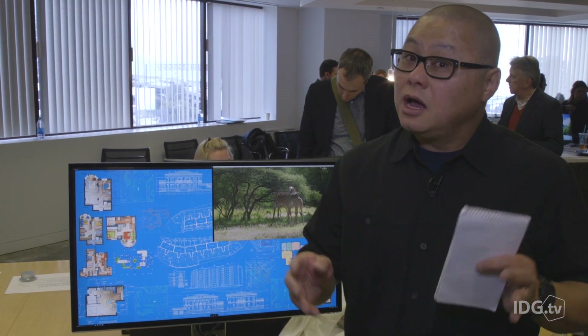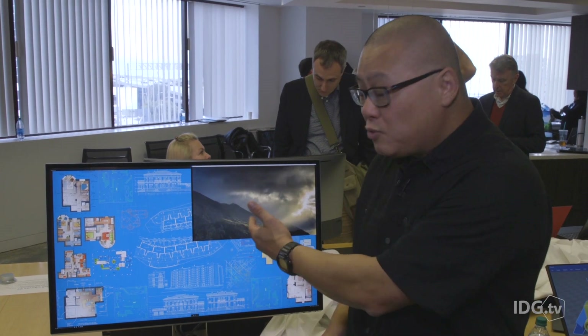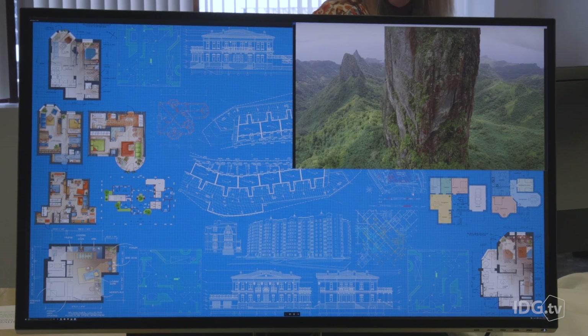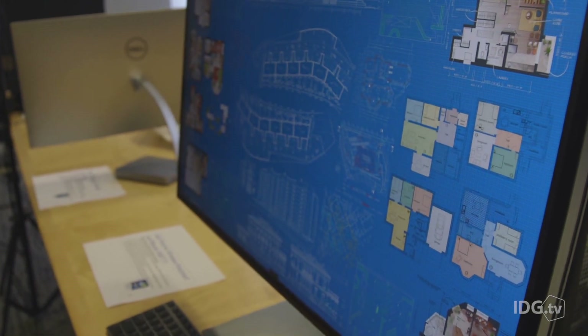Who needs an 8K panel? As always, professionals. AutoCAD, CAD CAM — and look, if you're editing 4K videos, it would take over your entire screen. You're only using a quarter of this 8K panel to edit a 4K video in native res. Or maybe you just need a Dell Premiere Color panel with Adobe 100% RGB.